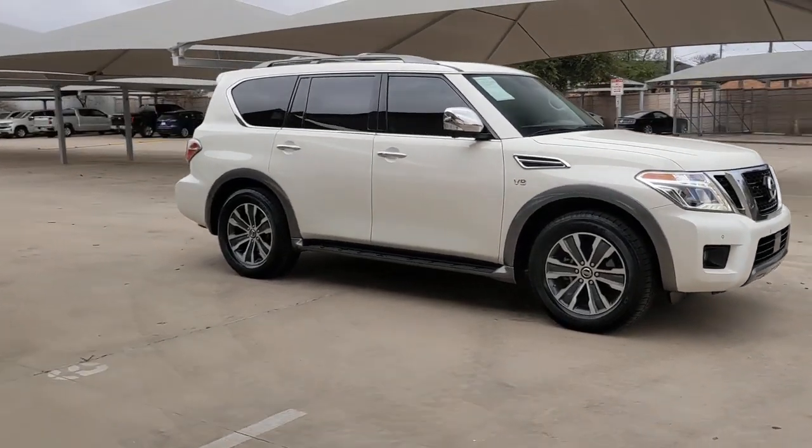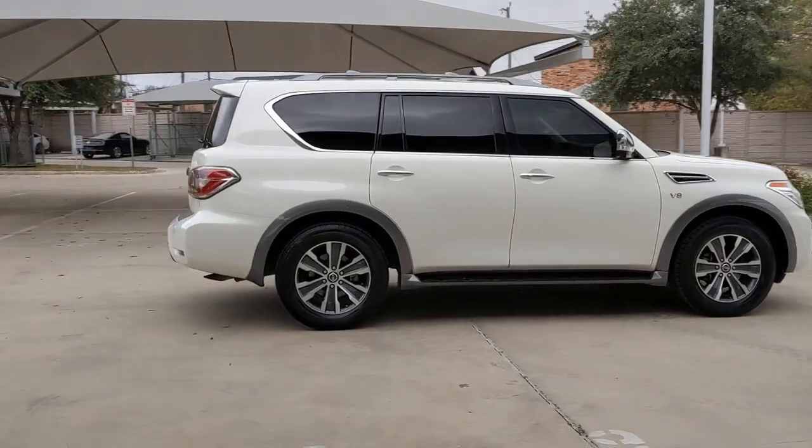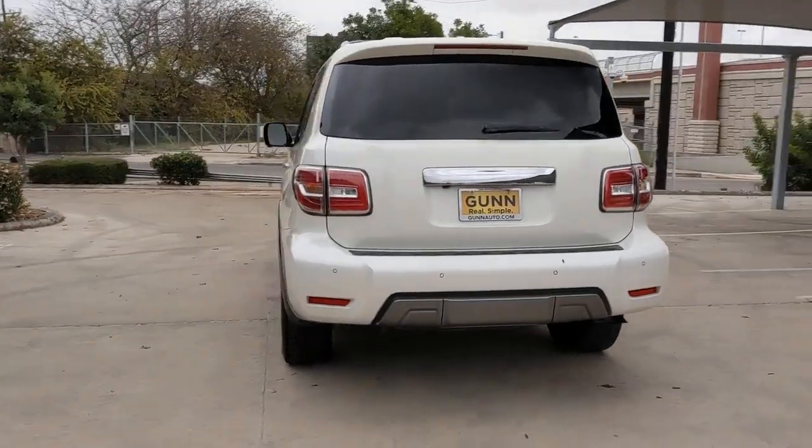Enjoy the view of this 2019 Nissan Armada. This vehicle is an outstanding buy with fewer than 45,000 miles on the odometer. Here's an overachiever with a commanding presence, the Nissan Armada.